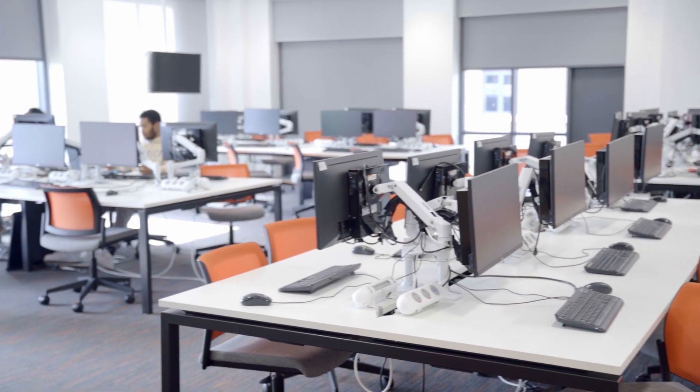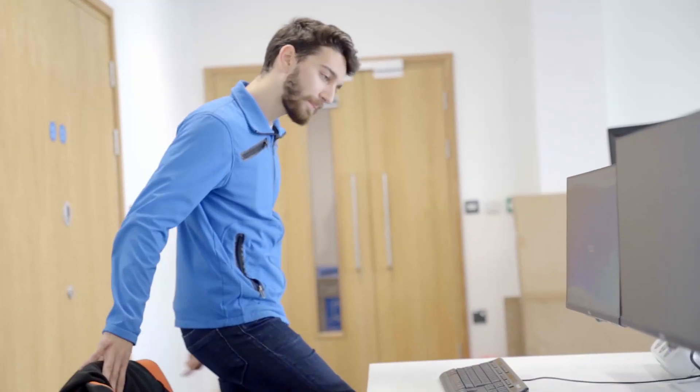This is my friend Sam. Hi. He gets to use the specialist lab. It's great to have this quiet place to work on projects and coursework, and there is always a free space.